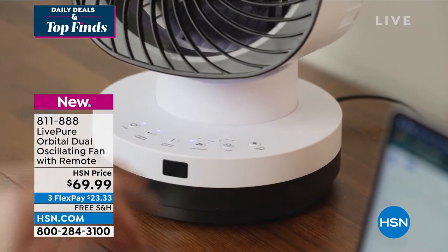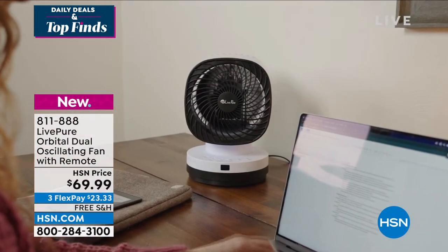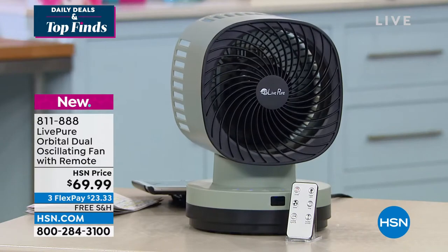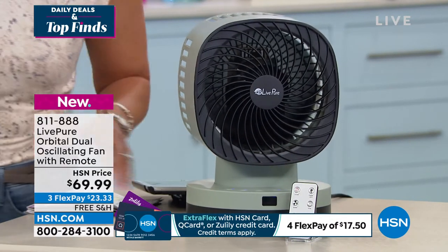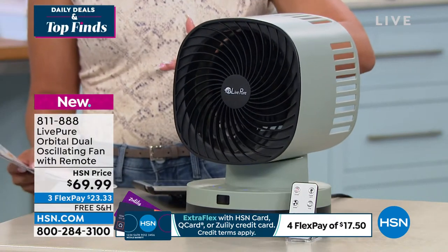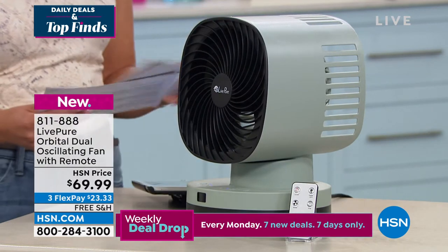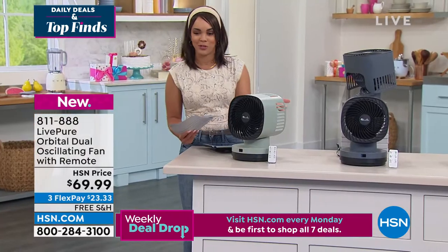I want to give you a solution in your home, maybe on the go. This is from Live Pure — it's their orbital dual oscillating fan. That dual oscillation you get is not only left to right, which is what we're kind of used to seeing. This actually goes up and down as well, so you get that full oscillation: east, west, north, south. And you get a remote control that comes with it too, so you don't have to leave your couch.